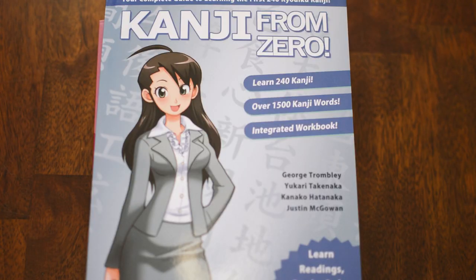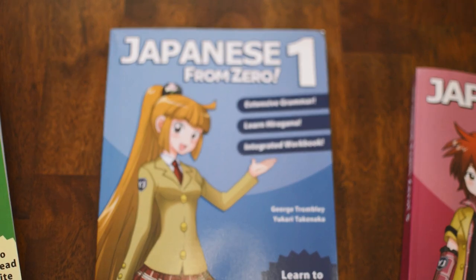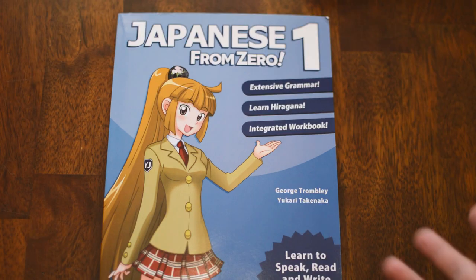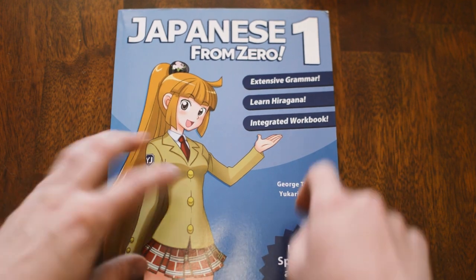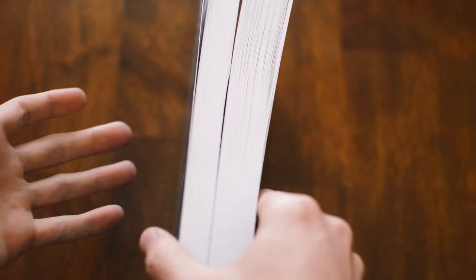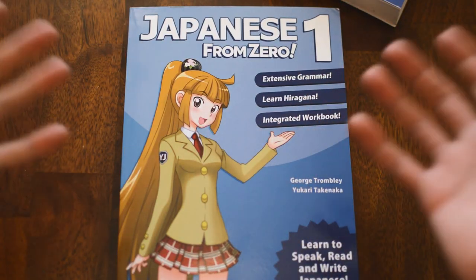Welcome to the hands-on review table. We're not reviewing Kanji From Zero today — I just didn't want to show you what's coming up. We've got Kanji From Zero, Japanese 5, 3, and of course Get Focus. Thank you so much, Matthew, for sending all of these. Now, the book didn't come to me damaged like this — that was my cat. Don't let that affect your opinion of the series just yet. This is an older version with thinner paper; the newer editions have much thicker paper, more like the Kanji From Zero book.